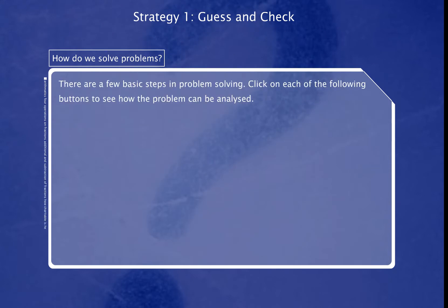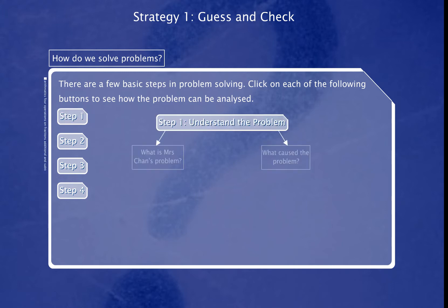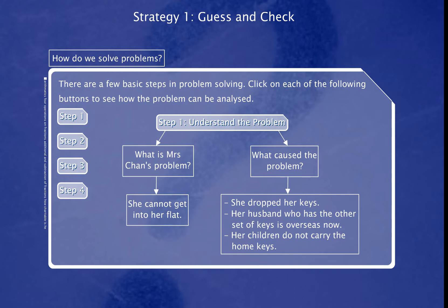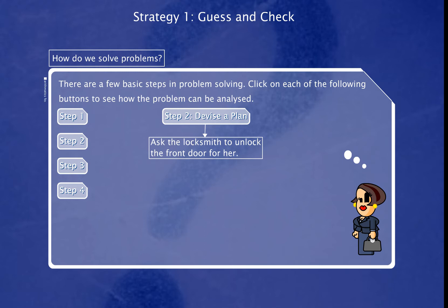There are a few basic steps in problem solving. Click on each of the following buttons to see how the problem can be analysed. How can she solve her problem?